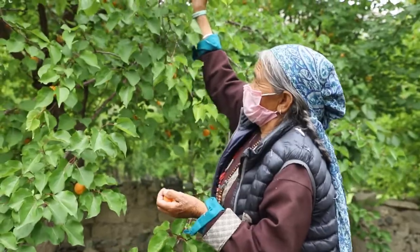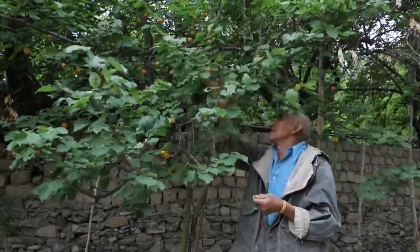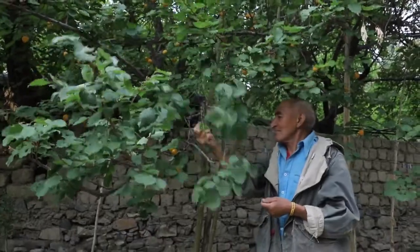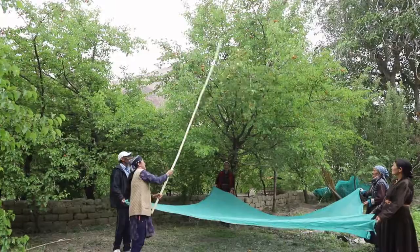Since the trees are tall, it is not possible to reach all the fruits by hand. Therefore, farmers use sticks to beat the branches. Fruits are collected from the ground, resulting in huge wastage and spoilage.